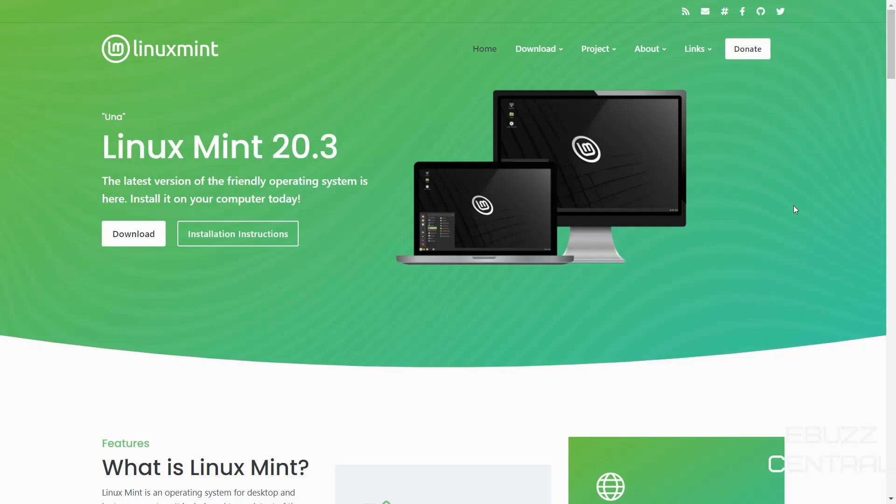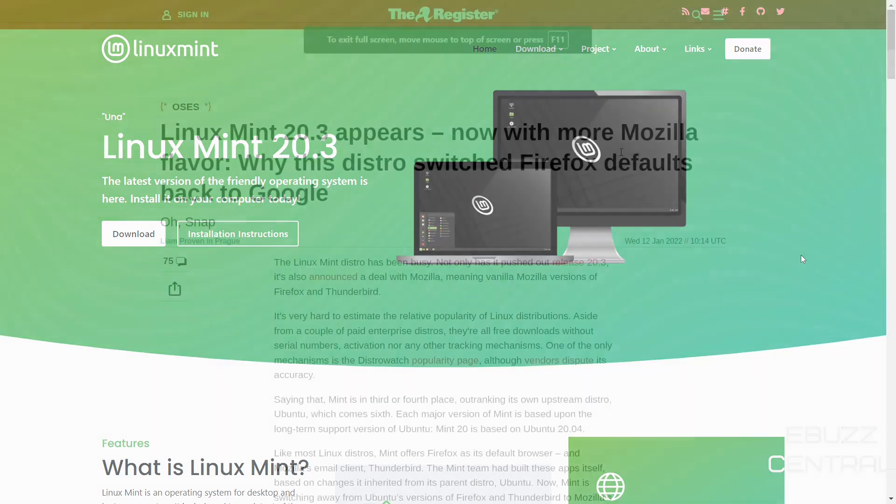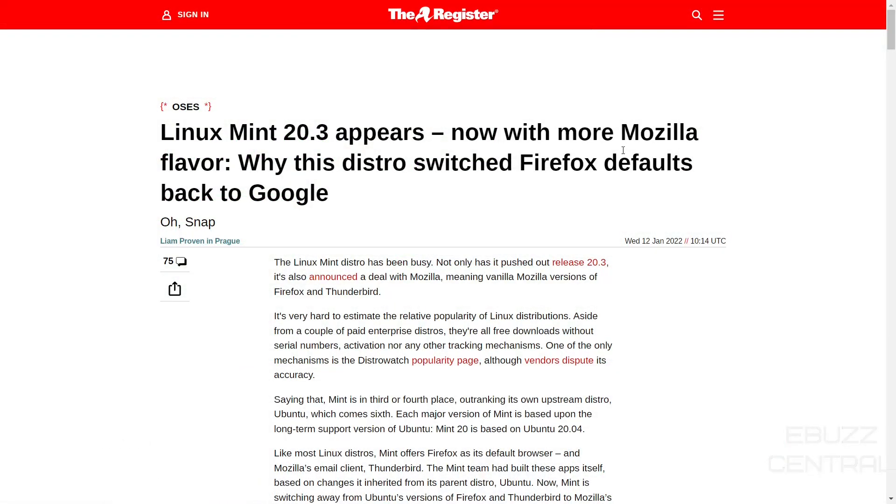Now if you've stayed in touch with Linux news this week, you found out that Linux Mint is now implementing Firefox differently in its operating system. I'm going to switch on over to a different website real quick — the news came out: Linux Mint 20.3 appears, now with more Mozilla flavor. Why this distro switched Firefox defaults back to Google?